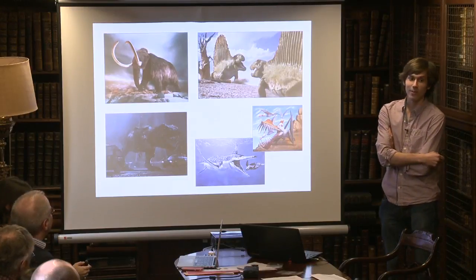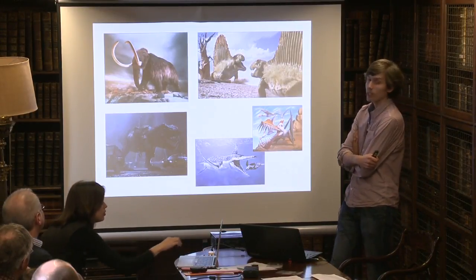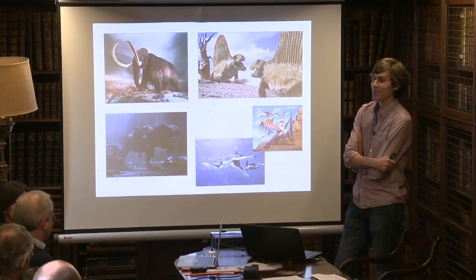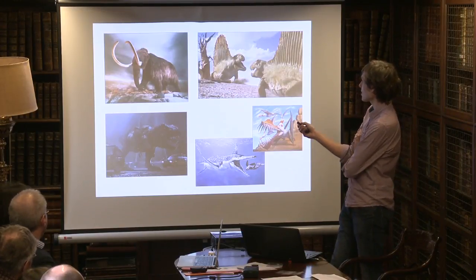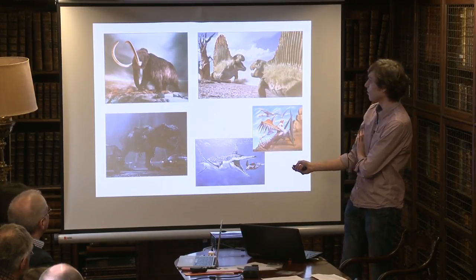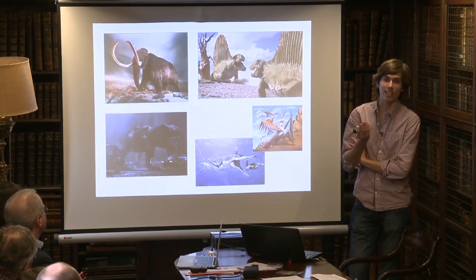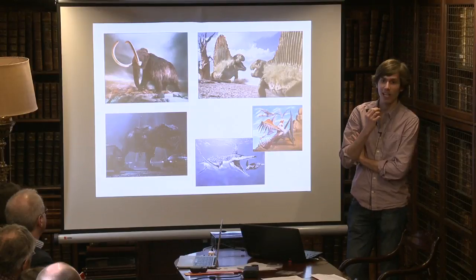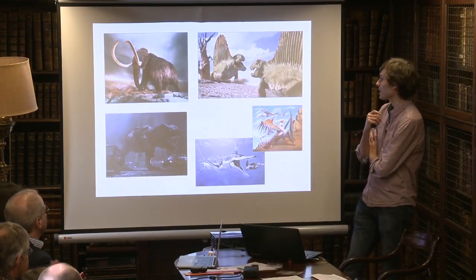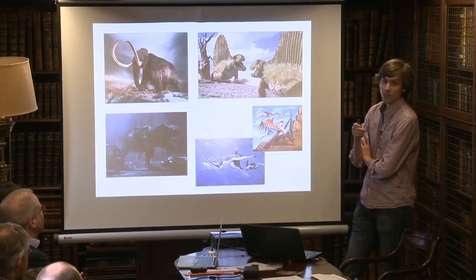So if they're everywhere, let's see how many we can spot. In this slide there are a number of things — some of them might be dinosaurs, some might not. Spend a few seconds deciding which ones you think are dinosaurs. The maximum possible number here is five, maybe six if you think the turtle is a dinosaur too, and the minimum number is one. Who thinks there are five? Four? Three? Two? Only one?